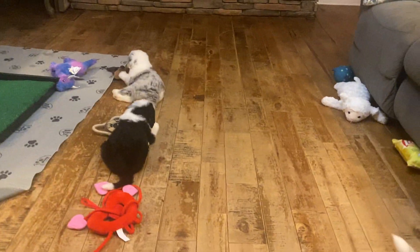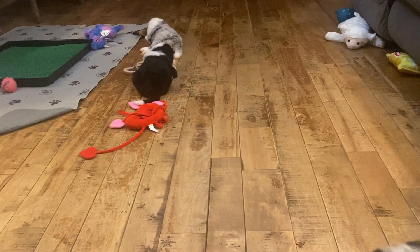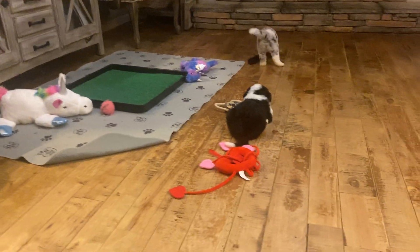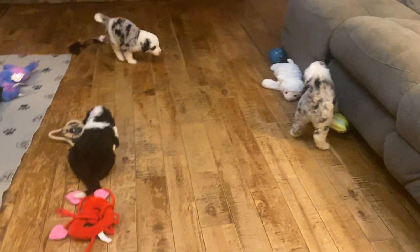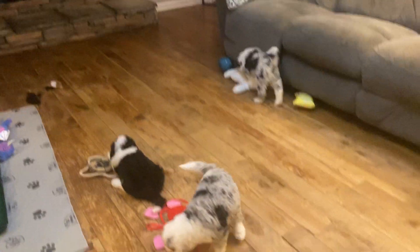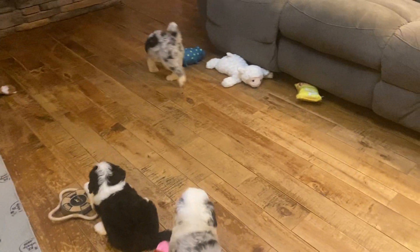As the puppies are getting older, we get to do lots of things with them. We'll be giving them their first sanity cut soon to give them a better introduction to grooming, in addition to the little electric toothbrush drill we do. We'll also be introducing them to crates, and continuing with toys and textures and new places.